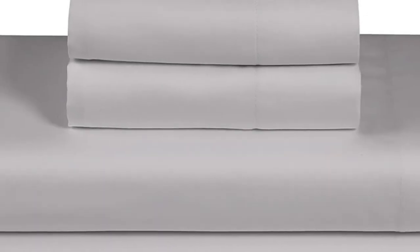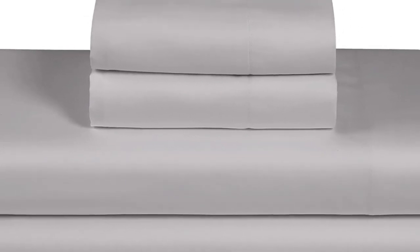With all this in mind, we still consider these a solid budget-friendly set for folks who like percale sheets.